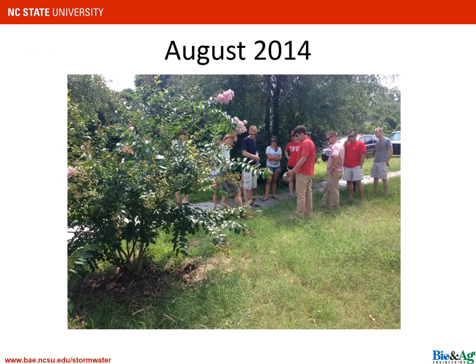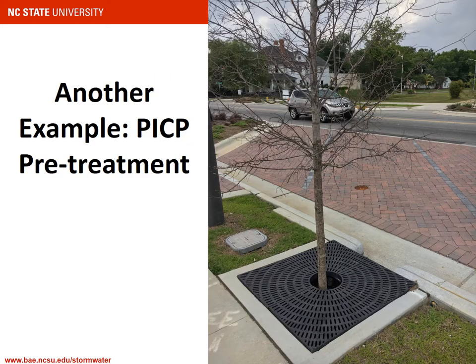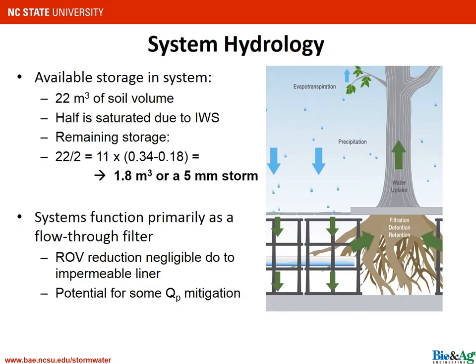About a year later — obviously an area in need of mowing, beyond our control — you can see how the crepe myrtle was doing, which by the way was very, very well. Here is another example of a Silva Cell — this one has permeable interlocking concrete pavers as a pretreatment. What I'm showing you is very much like an underground bioretention facility. We studied the one in Wilmington and I'm going to show you how well the system worked.